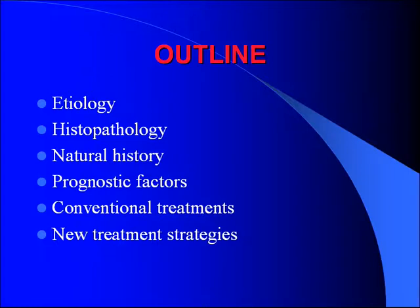We'll look at the etiology, the pathology, natural history, some prognostic factors, conventional treatments, and the new treatment strategies.